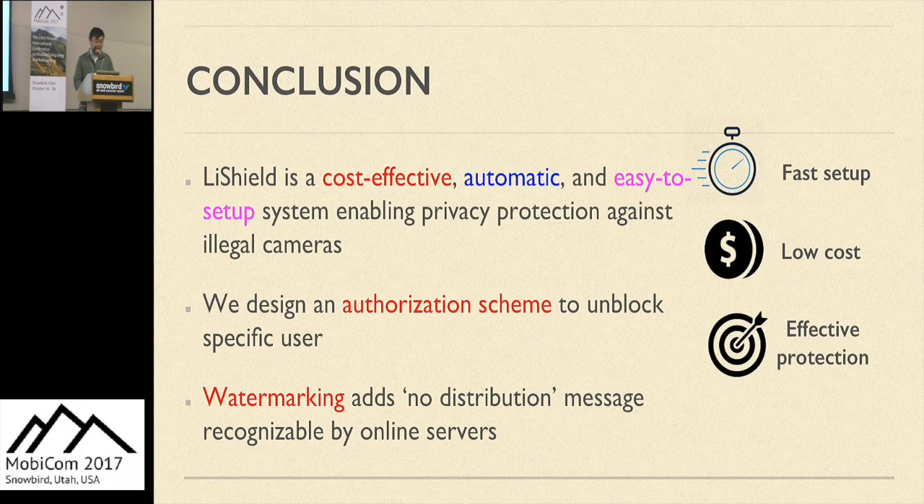To conclude, LightShield can protect people and passive objects automatically by making captured recordings extremely unpleasant. It is lightweight, fast to set up, and cost effective. We also successfully unblock specific users at the same time by designing a camera authorization scheme. For strong ambient light cases, a watermark can be embedded and detected by social network servers to prevent illegal image or video distribution. This is the end of my talk, and thanks for your attention.